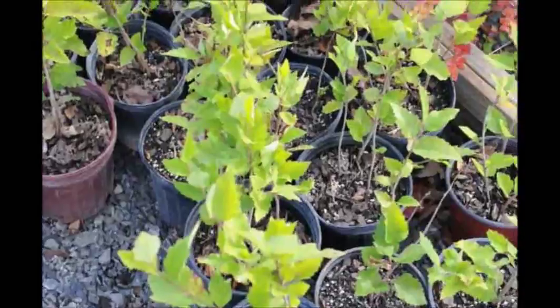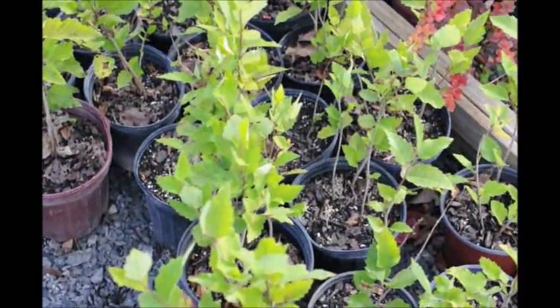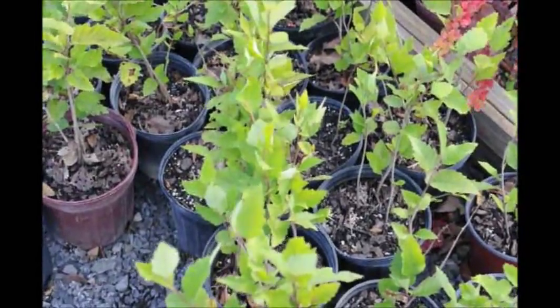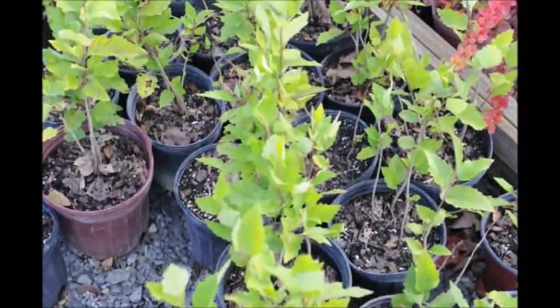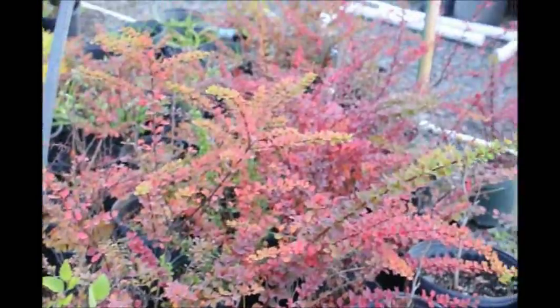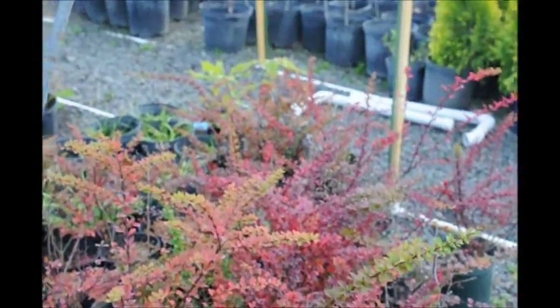These are small river birch trees that we rooted in June, and it is now October. You can see they have really developed well and they are putting out new growth. We are going to put them inside this hoop house and then put plastic over it for the winter.